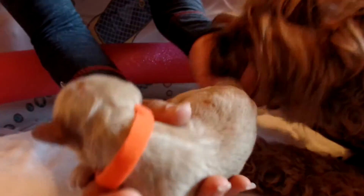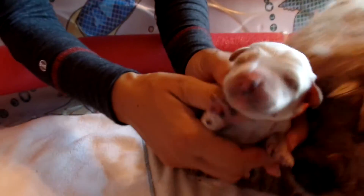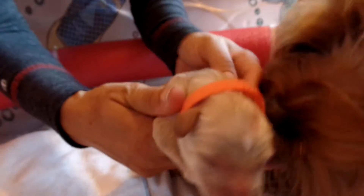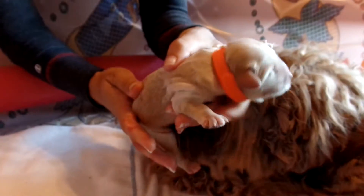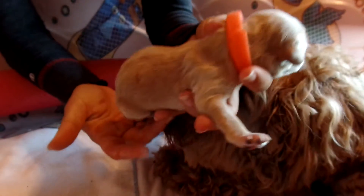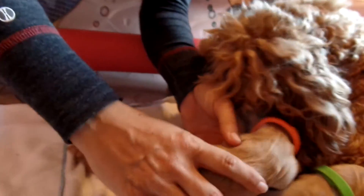That's the orange-collared boy. Again, beautiful cream coat to him, and very attentive. He's got a little tiny piece of blood on him — that's just, he hasn't been completely cleaned yet, no big deal whatsoever, and mama will have that licked off in no time. So that's the orange-collared cream boy.